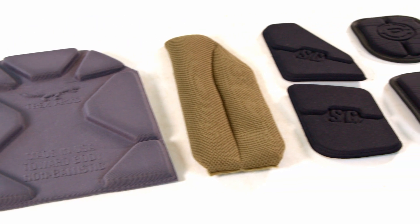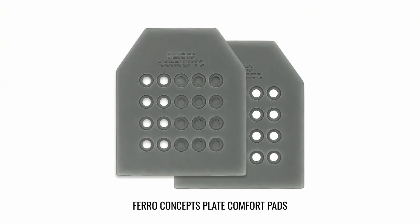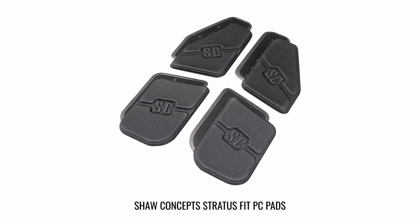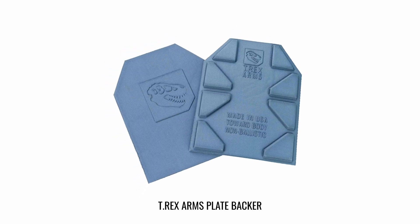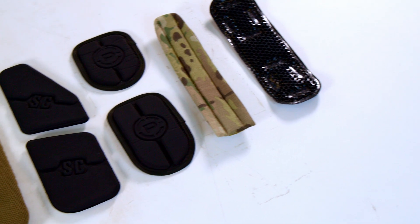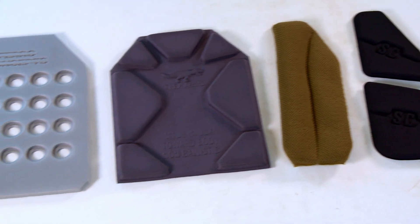In this video, we compare ventilated padding options. Today's lineup includes the Cry Precision AVS Harness Set, Ferro Concepts Plate Comfort Pads, Core Performance Ice Fence Pontoons, Shaw Concepts Arc V2 Spacer Mesh Pads, Shaw Concepts Stratus Fit PC Pads, SKD Tactical Pig AFC Pontoons, and T-Rex Arms Plate Backer. We've included the Shaw Concepts Discontinued Spacer Mesh Pads to compare foam padding, spacer mesh, and ice vents. Let's dive into this episode of Core Performance Insights to find out.